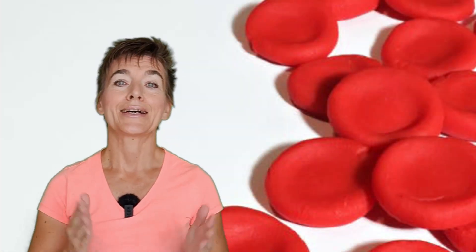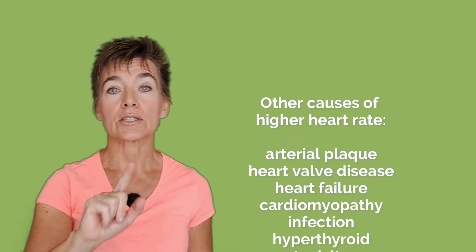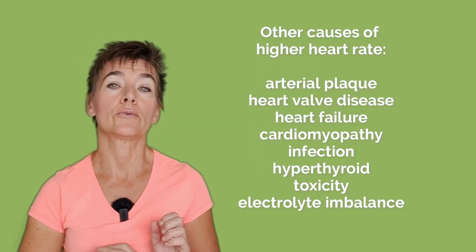A perfect example of how heart rate adjusts to oxygen needs is exercise. If you've ever done it, you know the harder you work out, the higher your heart rate goes — in other words, the higher the need for oxygen, the faster the heart will pump. Do you have an aha moment now? Your heart rate number is a simplified marker for oxygen needs. If your heart rate is consistently high, your oxygen needs may be higher than normal.